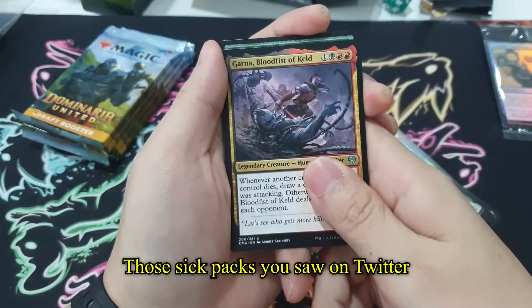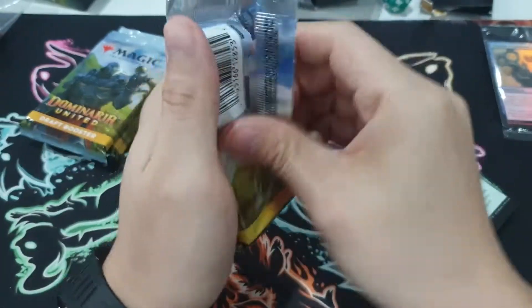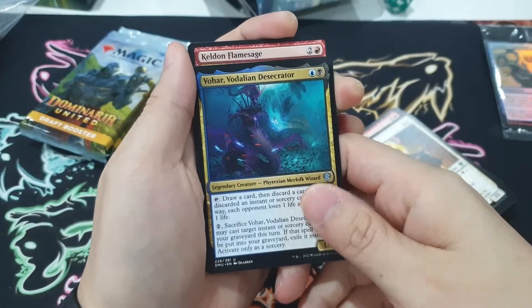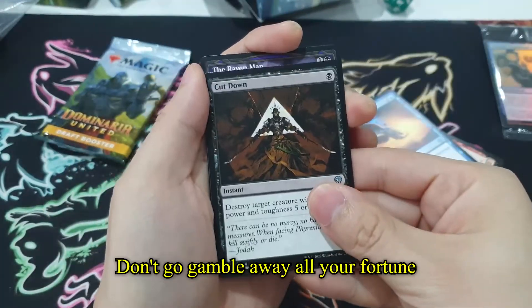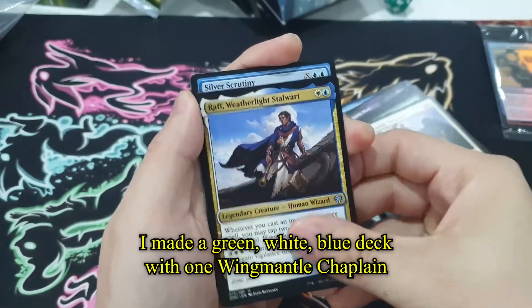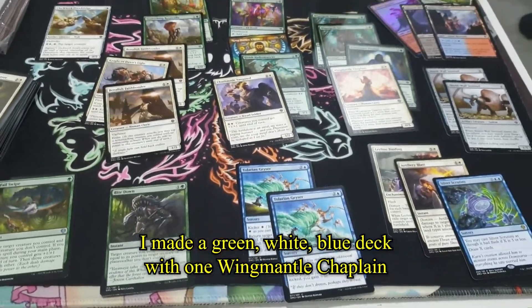Those six-pack pulls you saw on Twitter are probably the result of opening hundreds of packs, so don't think you are unlucky. Social media only shows you the good side. So be realistic when opening products, know your limit, and don't go gambling away all your fortune.